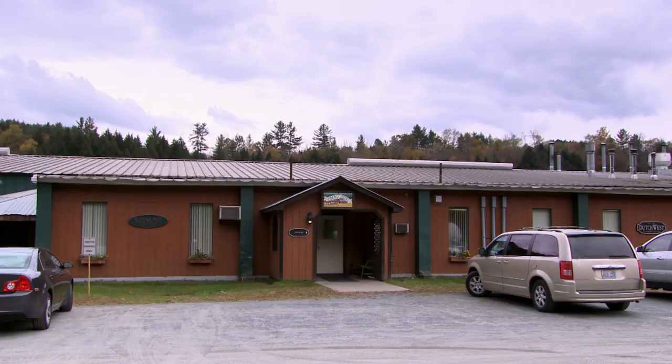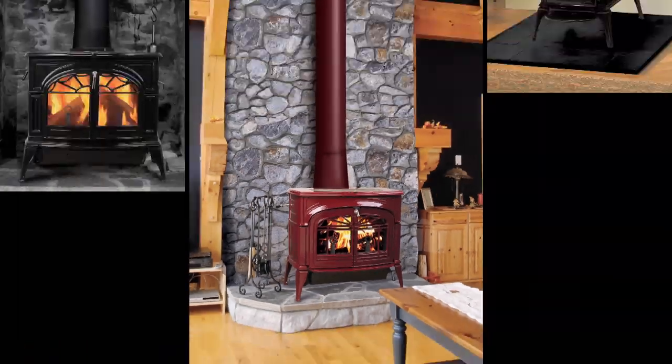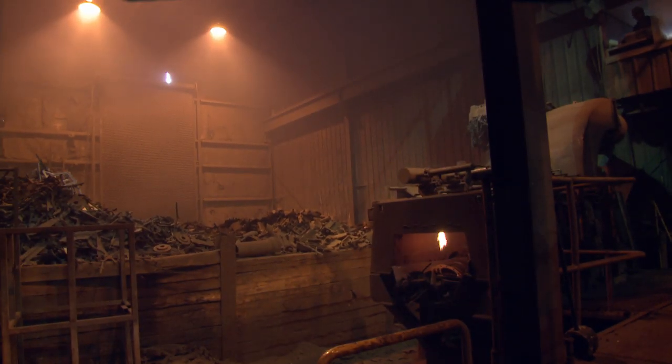The Vermont Castings stove is still produced here in the foundry where it all began. It's hard to imagine that something so beautiful starts out as someone else's waste — old automotive parts, radiators, machine castings, even kitchen sinks. They take that stuff nobody wants anymore, melt it down, and pour it into fresh appliances.